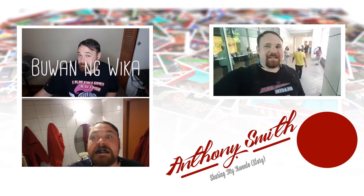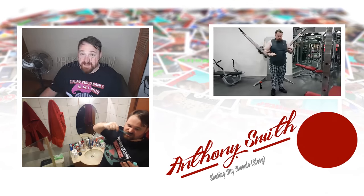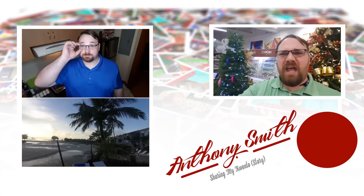Thank you so much for watching today's vlog. If you'd like to watch more content, that's on screen now. Also if you'd like to support this channel, you can find a Patreon link at the lower right-hand corner of your screen. Next vlog!